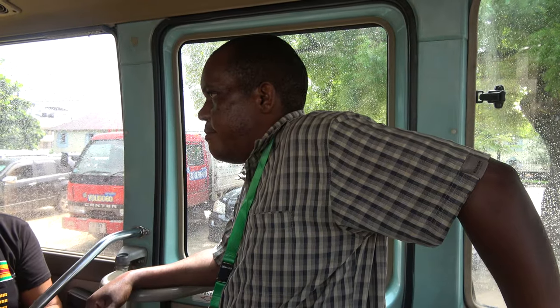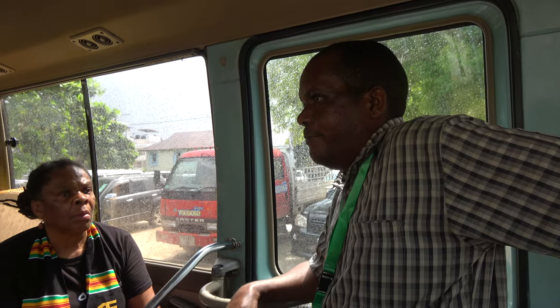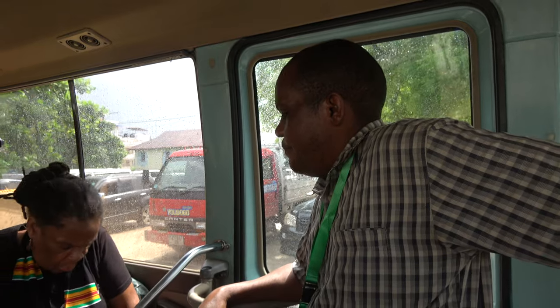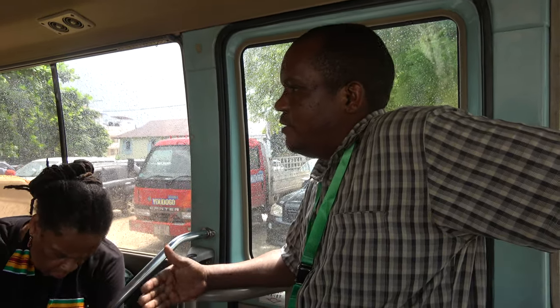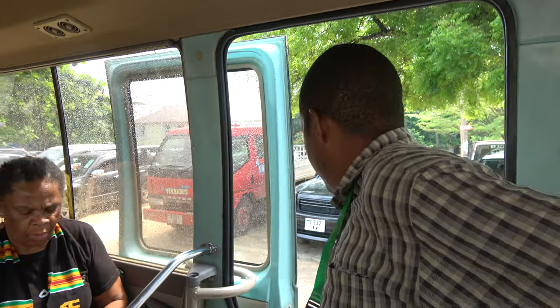The bus will be coming to pick us up, so whatever you don't need, just leave it. Whatever you need — like changing shoes or similar — keep it with you so we can be convenient. Whatever is light enough to take, take it with you. Then slowly, pole pole, get outside.